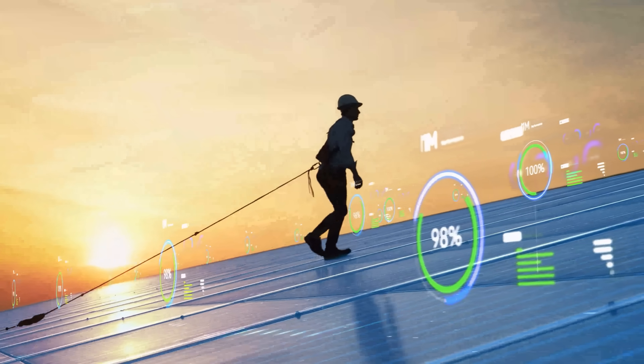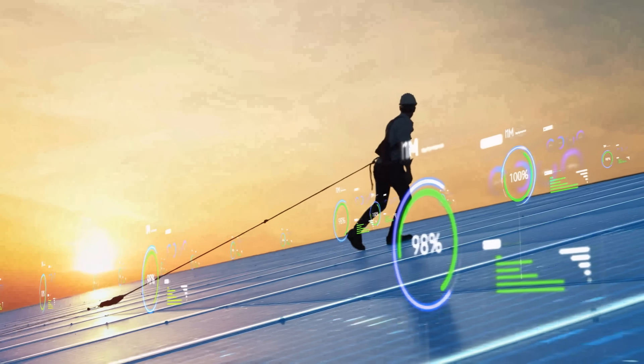Utility-scale clean energy is still critical for the long term. But if you're trying to keep lights on, keep bills under control, and keep your business or your customers out in front over the next decade, behind-the-meter projects are one of the smartest moves you can make. They protect customers, they reduce stress on the grid, and put our own new domestic manufacturing capacity to work right now — not someday after the queue clears.